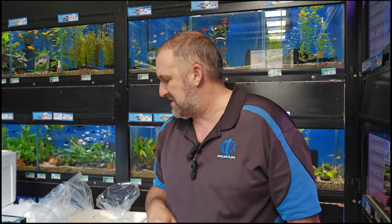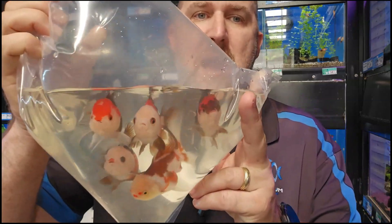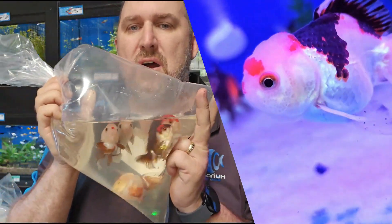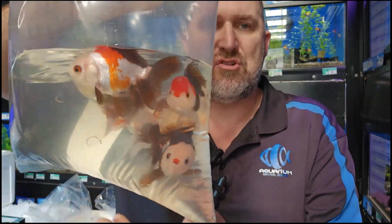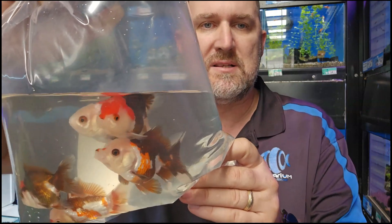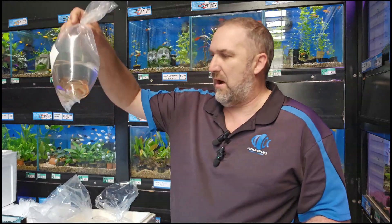We did have four but as we were unboxing, someone grabbed one out of the box — an absolute stunner, put all those to shame. Keep an eye on the website because we are going to put these on sale. These were $149.99 each — your 9 to 12 centimeter tri-color orandas — going on sale at $99.99 each. Really good deal. We've got about 25 in today and another 25 arriving Monday, so at under a hundred dollars you can't do better.